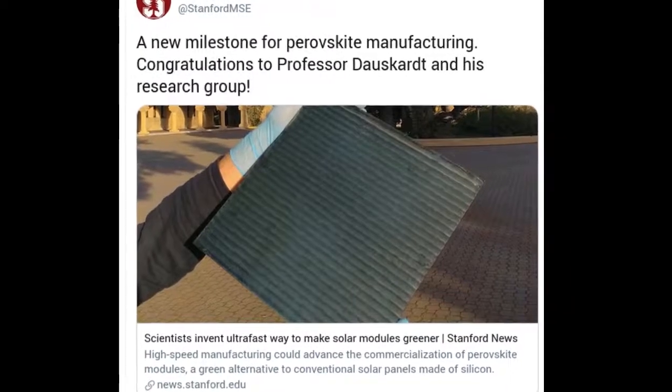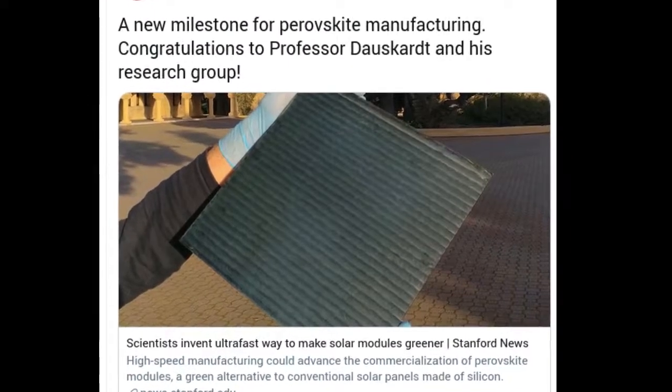Stanford scientists have invented an ultra-fast way to manufacture perovskite solar modules. The high-speed manufacturing could advance the commercialization of perovskite modules, a green alternative to conventional solar panels made of silicon.